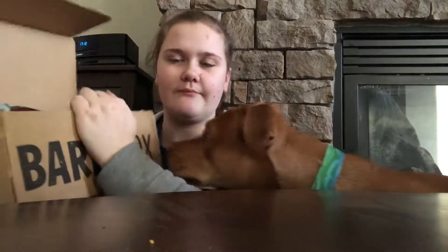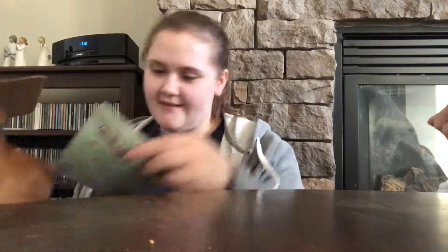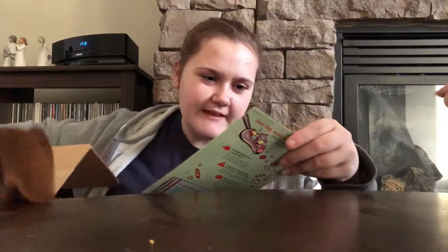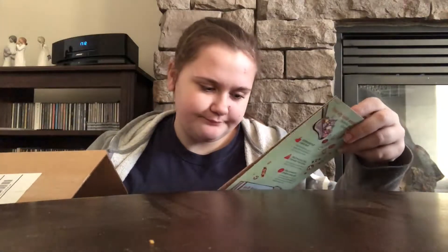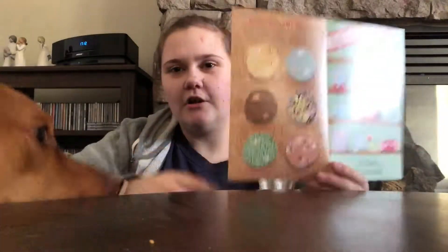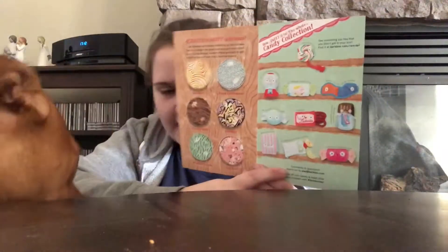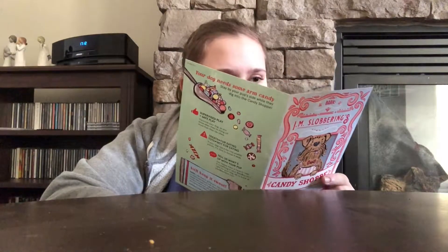So this is obviously a sweet style - like a sweet shop theme. The theme is 'I Am Slobbering Candy Shop.' They all have themes which I love. All the toys are on this side - I've read all the flavors.